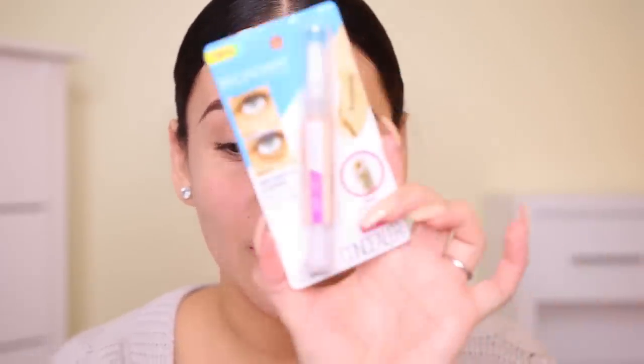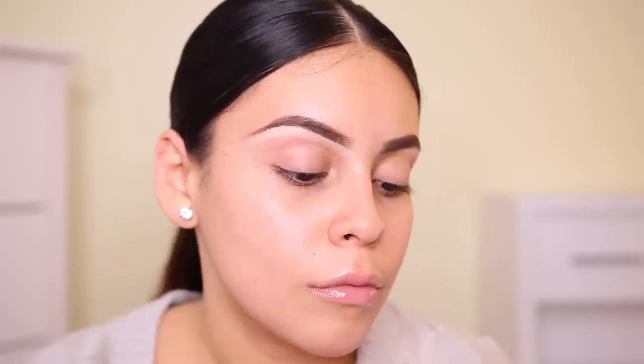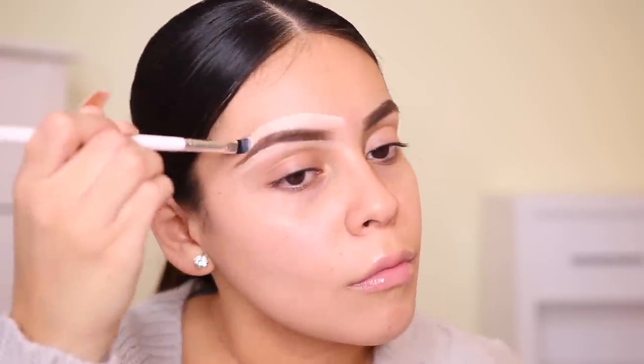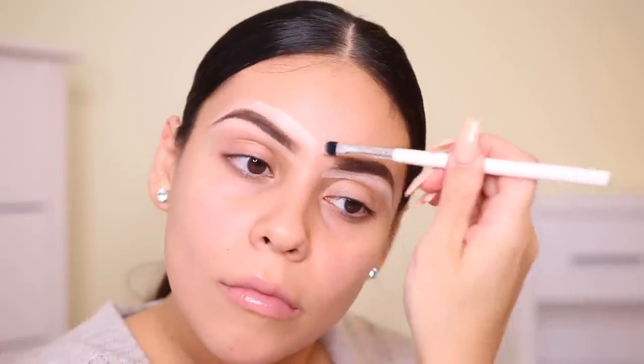I'm going to clean up my brows with concealer. I'm using this concealer from Broadway Colors — it was about $3. It's one of those concealers you twist up. It's very light, literally super light. I'm not sure I'll be able to use this underneath my eyes, but I'll just take a little bit and use a flat concealer brush from ColourPop. The concealer is okay — it's a little too sheer for what I'd like, but it gets the job done.